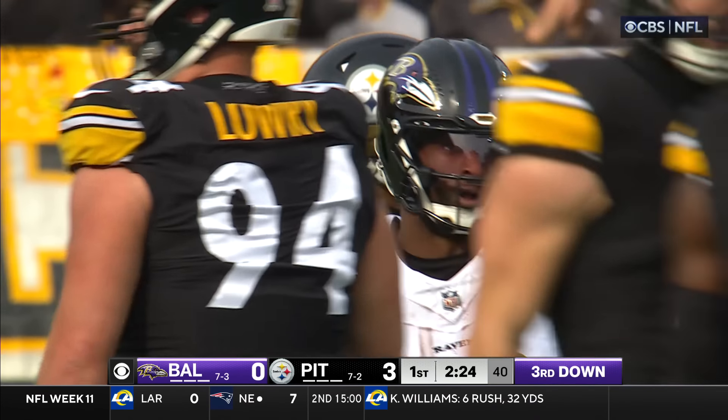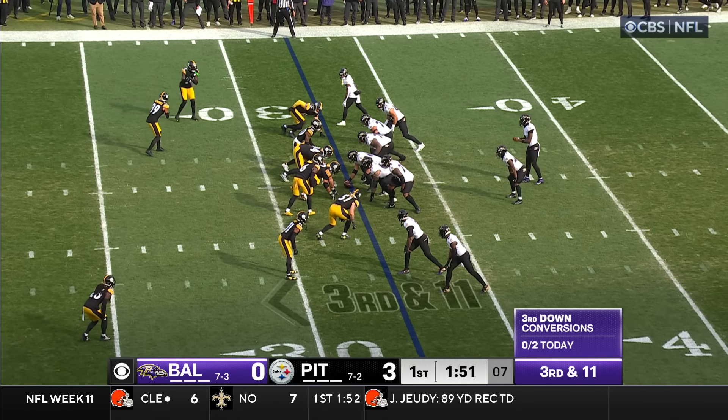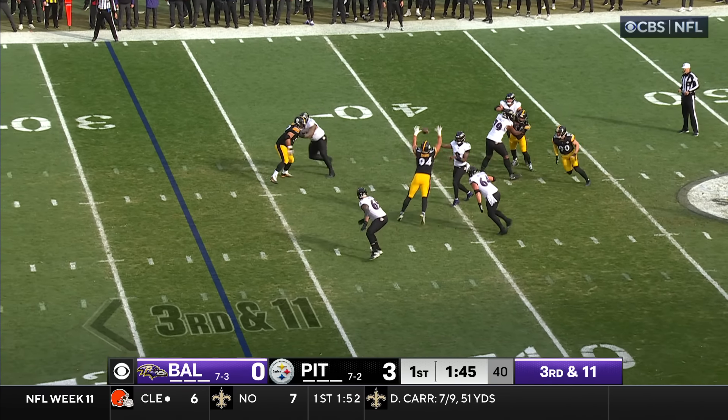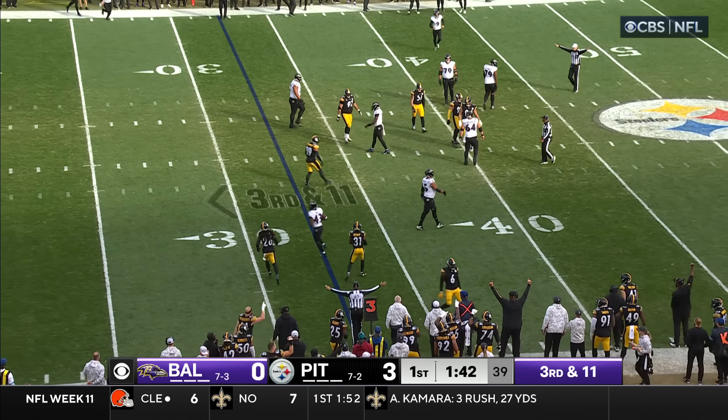Hill makes the catch. Steelers converge with Patrick Queen. Dime package here, 3rd and 11. Jackson with a deep drop, Jackson looking — and that ball deflected at the line of scrimmage. Jackson doesn't get a clean pass off.